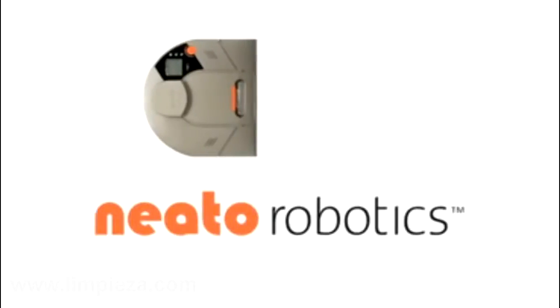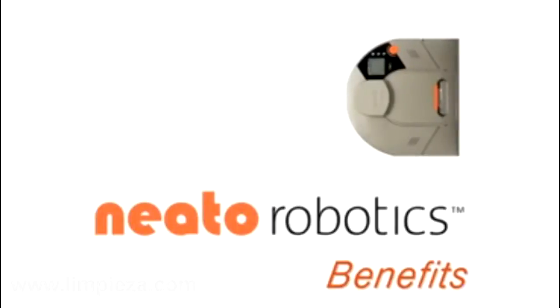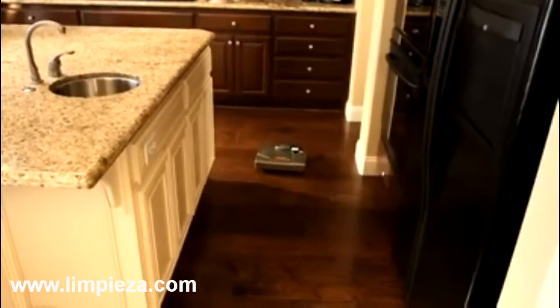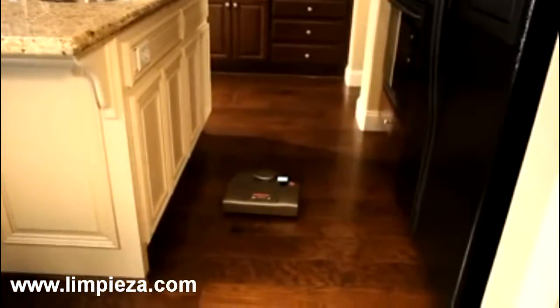Introducing the NITO XV11 All-Floor Vacuum Cleaner. Smart. Powerful. Methodical. This revolutionary intelligent NITO robotic vacuum is here to make your life easier.